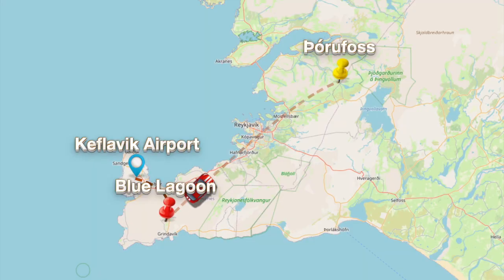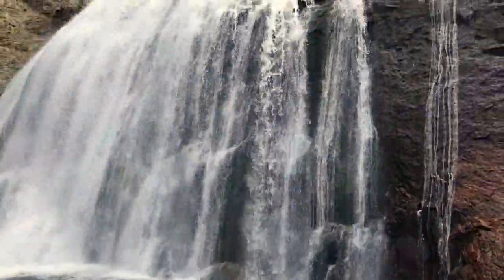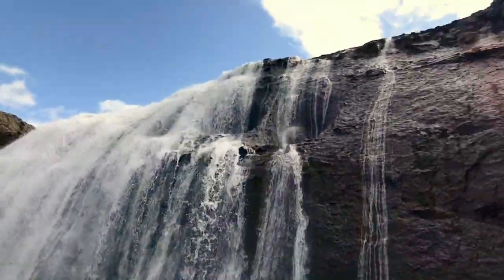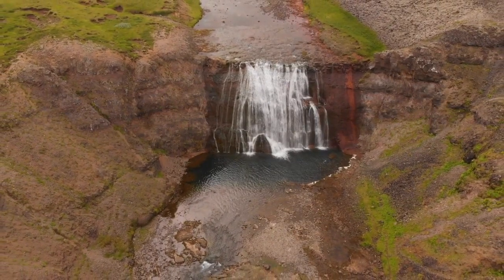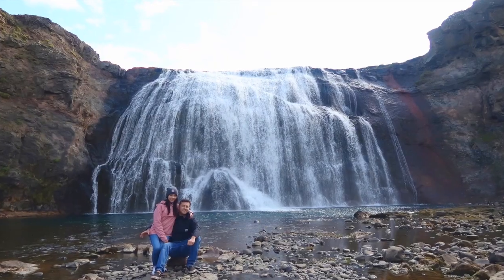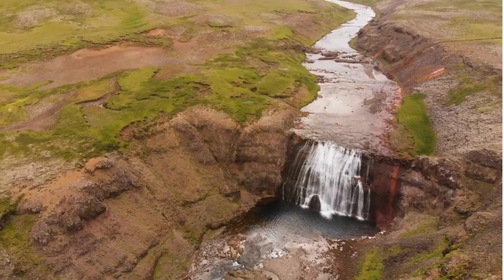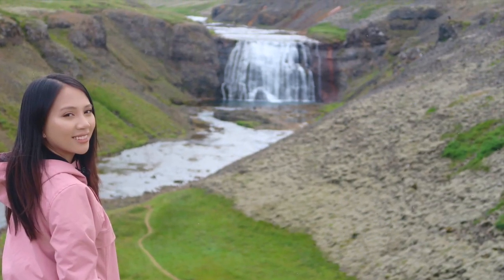After 90 minutes on the road, we arrived at the small but beautiful Porifos Waterfall. This is a slight detour from the typical Golden Circle route and as a result we had the place almost to ourselves. If you were game enough to navigate the steep wall to get into the valley floor, you can get right up close to the front of the waterfall, or you could just enjoy the view from the car park, which is also very nice.